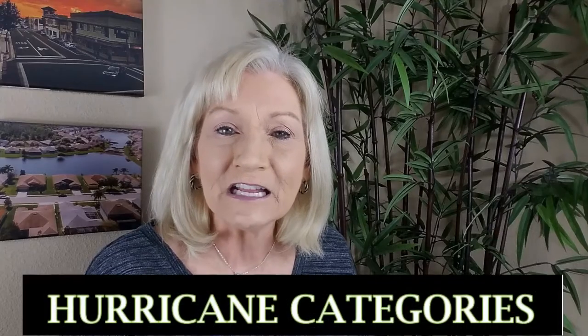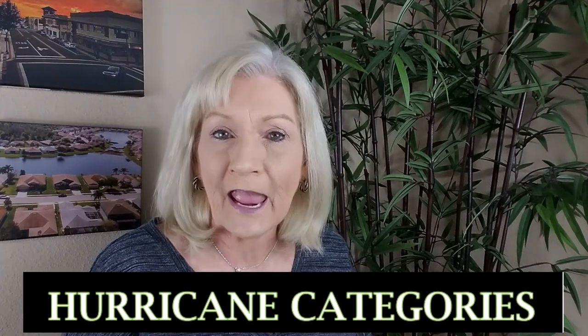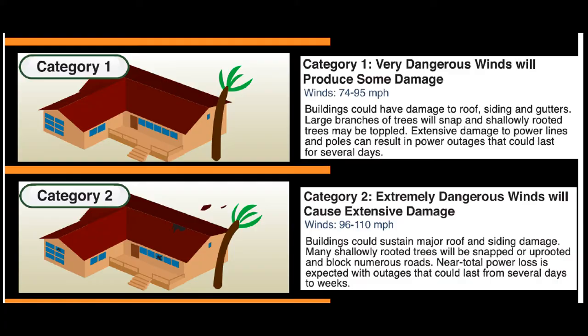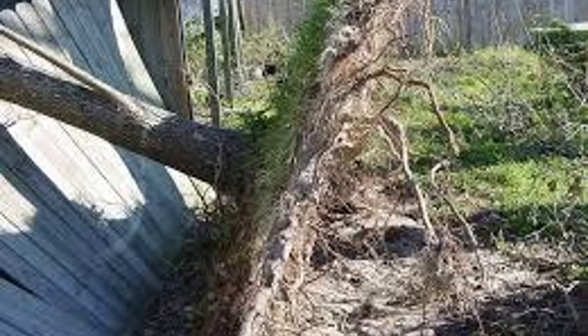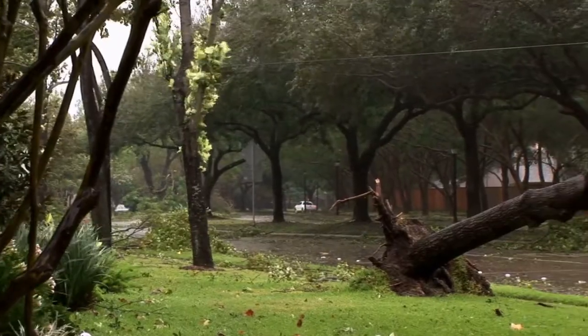First, let's take a look at each of the hurricane category levels and what they mean as far as what you need to do to prepare. A Cat 1 storm will have winds 74 to 95 miles per hour and a Cat 2 storm will reach winds up to 110 miles per hour. Both levels of storms could result in roof shingles flying off, gutter damage, and shallow rooted trees upturned.